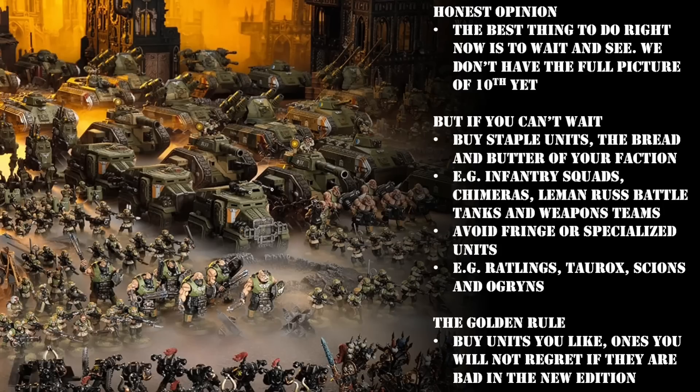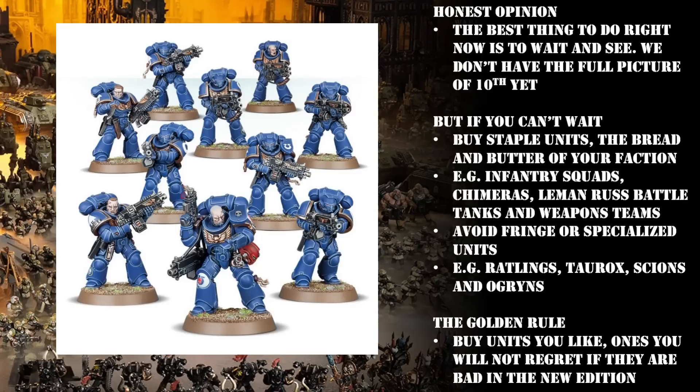Avoid things like tactical squads and anything Firstborn — wait until 10th is out to see what the fate of the OG Marines is, and then if they're still good you can get them. With that established, I'd recommend three units for budding Space Marine players: Lieutenants, Redemptor Dreadnoughts, and Intercessors. Intercessors are your basic infantry — you can't get a more bread-and-butter unit. You probably don't want to end up buying hundreds of them, but a box or two is a pretty safe bet. They're also a brilliant template to convert into other marine infantry — for example I've converted loads of Intercessors in my Black Templars army over to Crusaders.